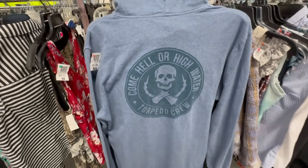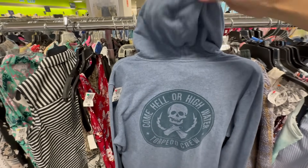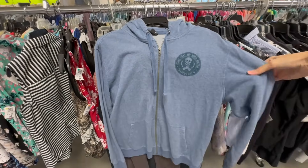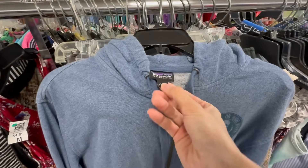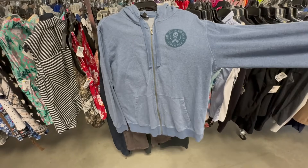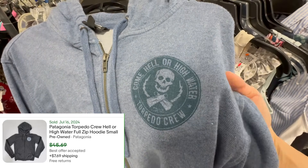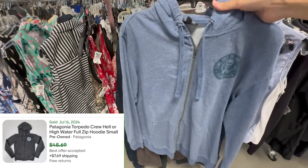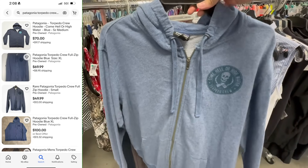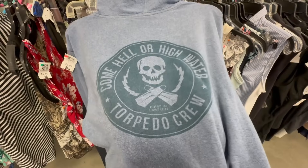This hoodie actually really surprised me — I would have never guessed the brand. On the back you see a skull and it says 'come hell or high water torpedo crew.' So I flip it around and it's a zip-up hoodie, and the brand is Patagonia — organic cotton. I had to look this one up because it's not your regular Patagonia hoodie. It didn't have many solds, but in terms of available listings they were priced high — ranging from $50 to $100. So I wanted to pick this one up and price it in the lower range, because they're not really selling that well and I don't want it to just sit and collect dust.